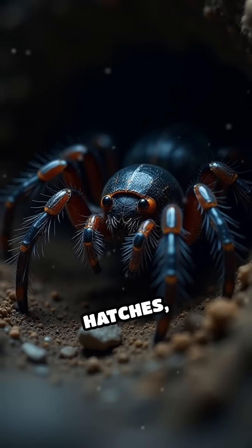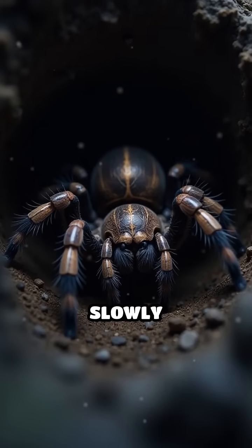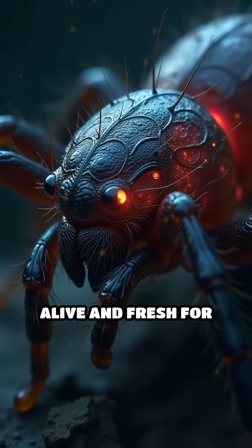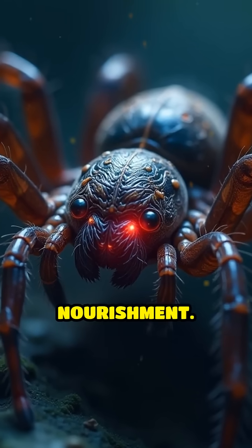When the egg hatches, the emerging larva begins feeding on the tarantula's body, consuming it slowly and deliberately. Remarkably, the larva avoids vital organs to keep the spider alive and fresh for as long as possible, ensuring a continuous supply of nourishment.